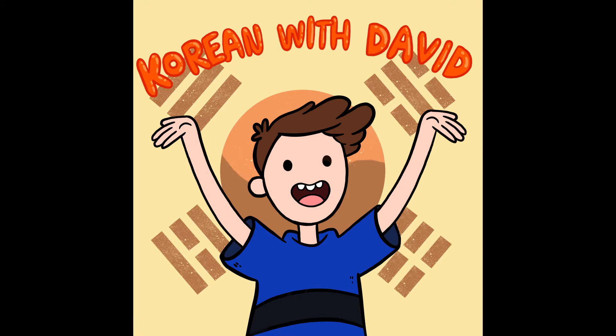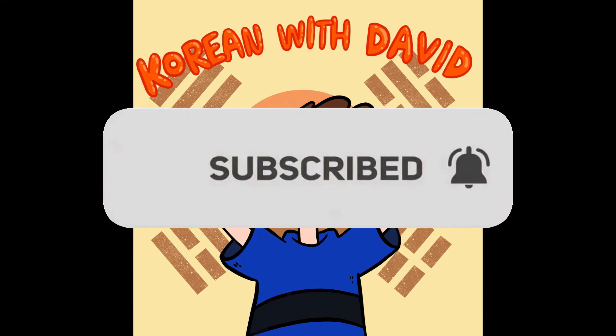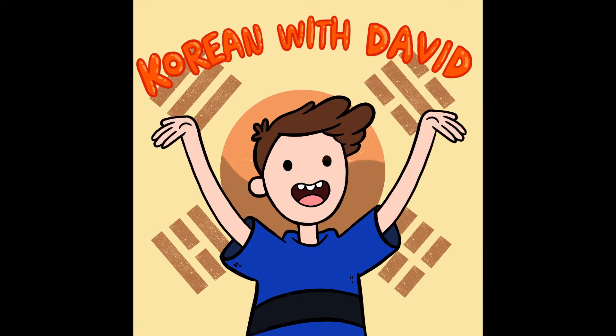Today we're going to learn how to say things like: please say it again, please speak more slowly, do you speak English or do you speak Korean?, and please write it down. These are things you can actually use commonly when you visit Korea. So let's start.